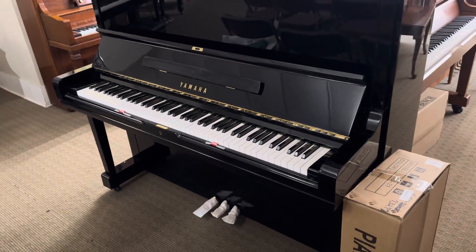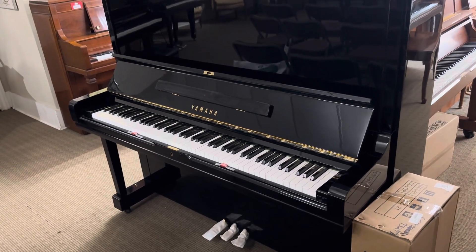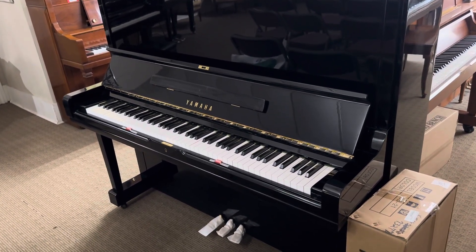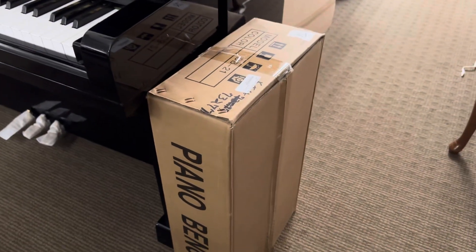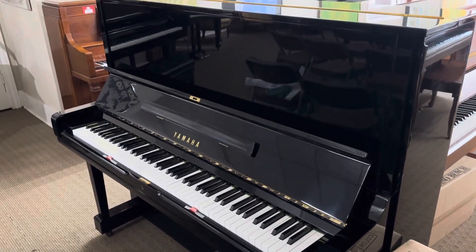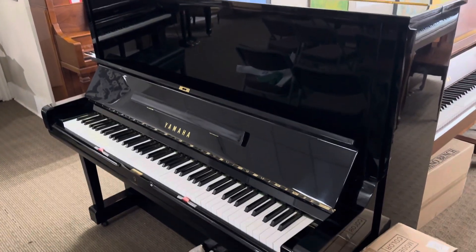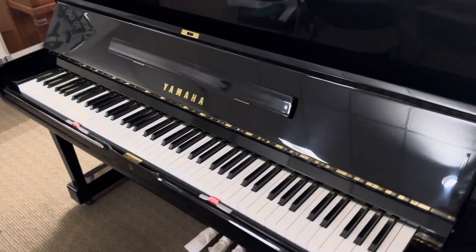The cabinet has been refinished. These are about seventeen thousand dollars new, and this one is on special at half that price — $7,995. It also has a brand new artist bench, which is adjustable whether you have little people or big people.